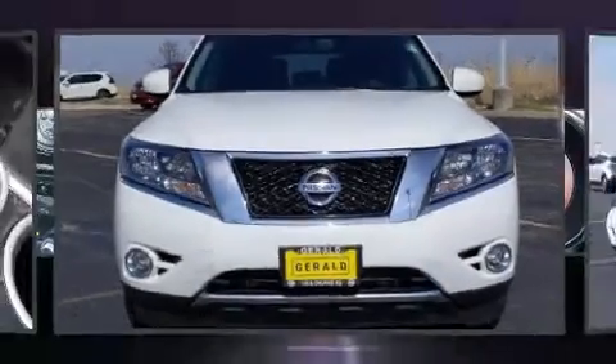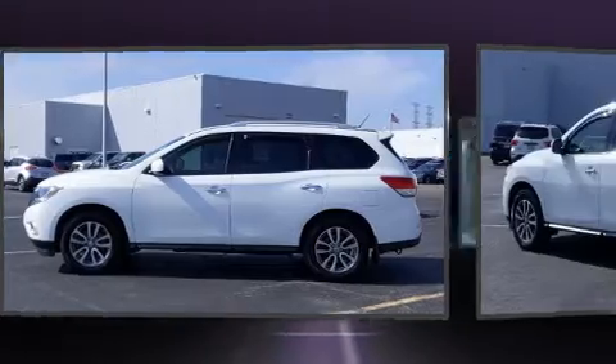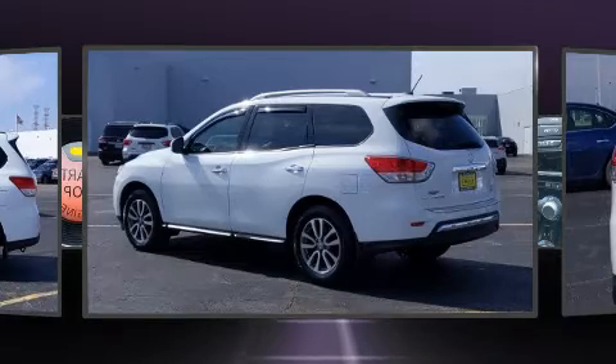Load your family into the 2015 Nissan Pathfinder. Smooth gear shifts are achieved thanks to the 3.5-liter six-cylinder engine. And for added security, Dynamic Stability Control supplements the drivetrain. Four-wheel drive allows you to go places you've only imagined.